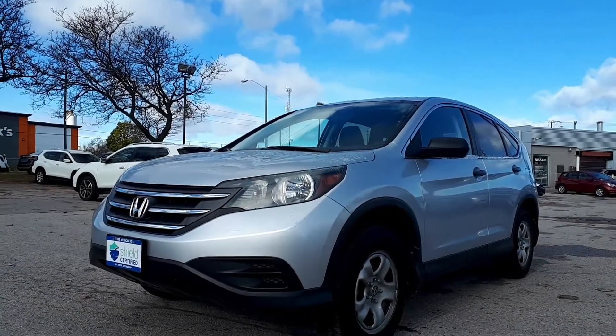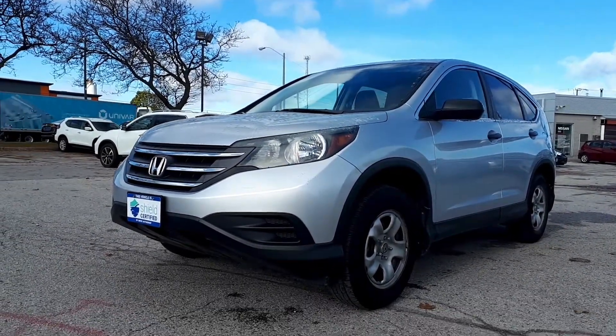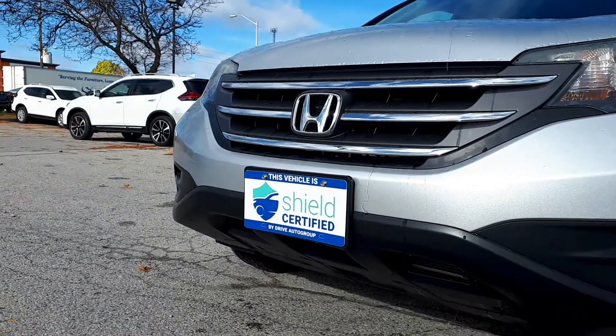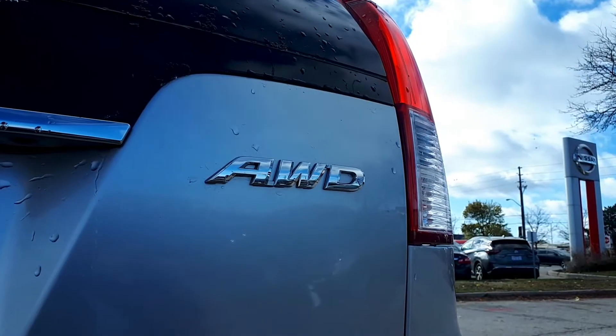Here at Agent Court Nissan we have a pre-owned 2014 CR-V LX. This vehicle is Drive Shield certified and has a lifetime engine warranty, and it is also accident-free.